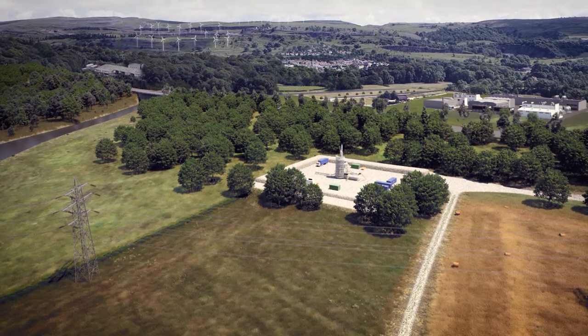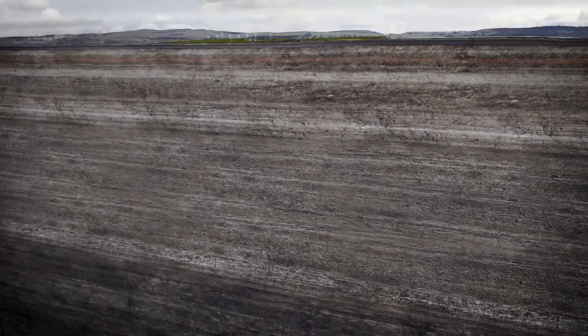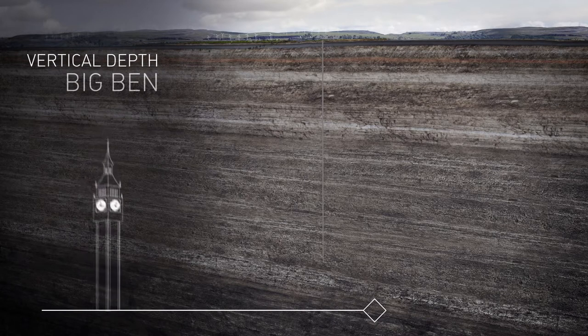Protective membranes are put in place and bonds are constructed to minimise any impact of the site. The drilling rig arrives and is constructed on site. Wells are drilled to a depth of approximately 3,000 metres vertically and up to 2,000 metres horizontally through the shale layer. This depth is the equivalent height of 30 Big Bens.